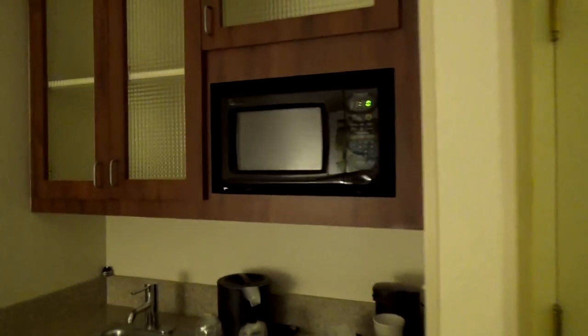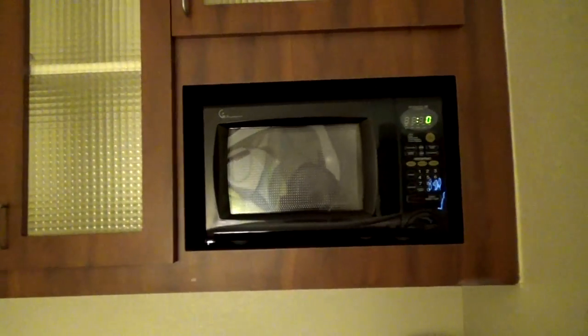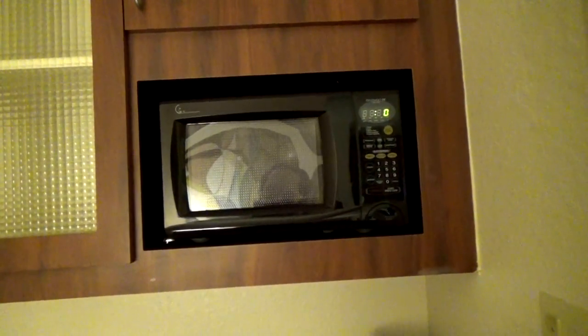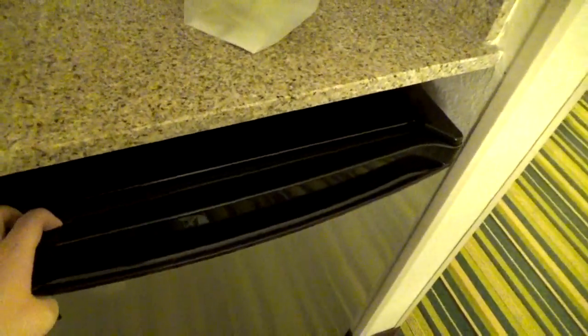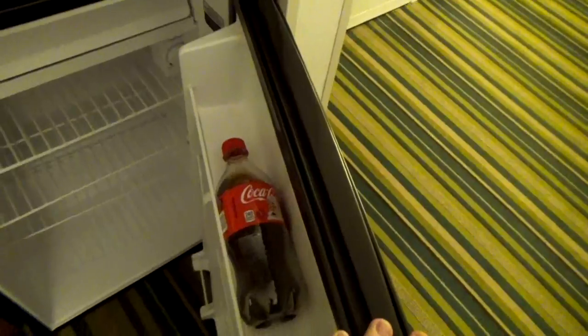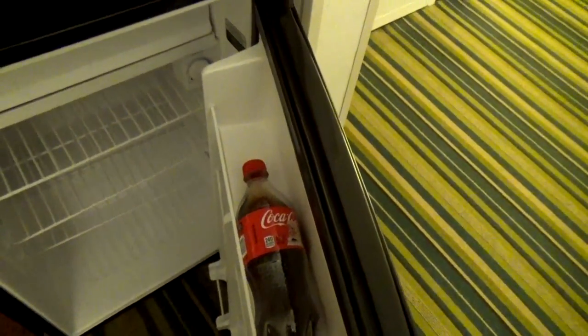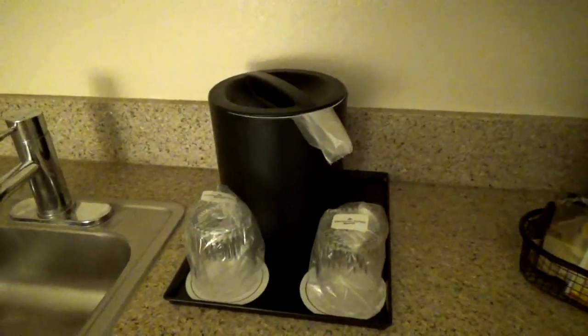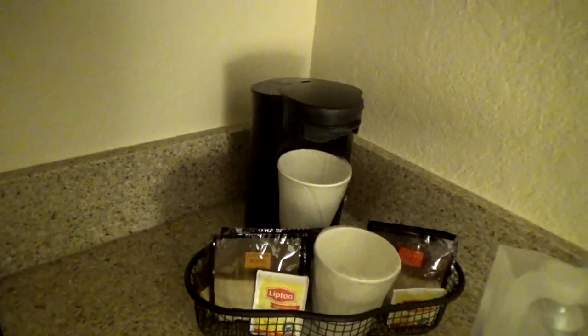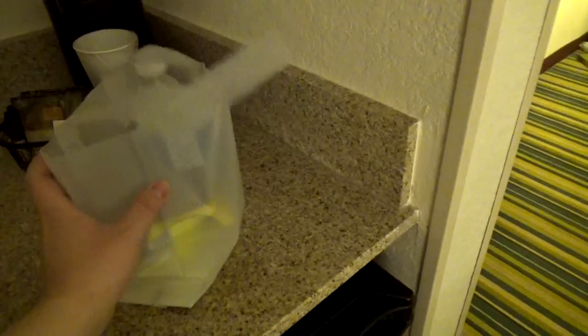First off we have our microwave — small microwave. I have not eaten popcorn yet, I will probably do that tonight. And we have our little refrigerator with a Coke that I drank last night and will probably drink tonight. Ice — you know, typical. And coffee, typical, but I don't drink coffee. And a little baggie that they gave me when I checked in.